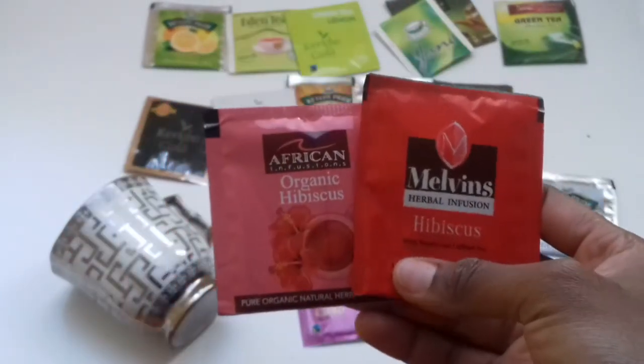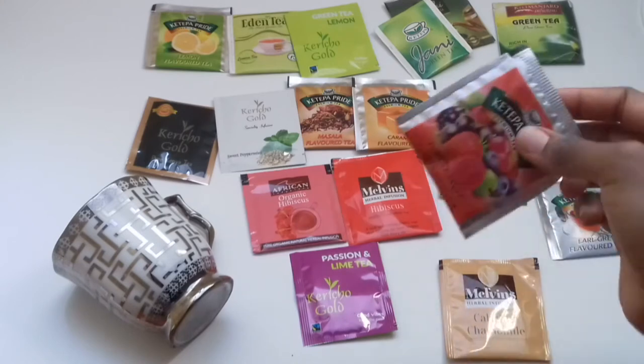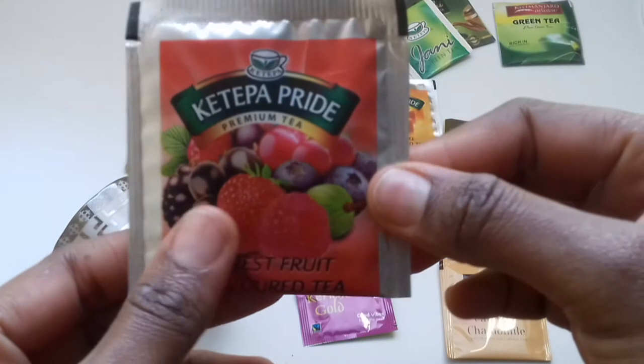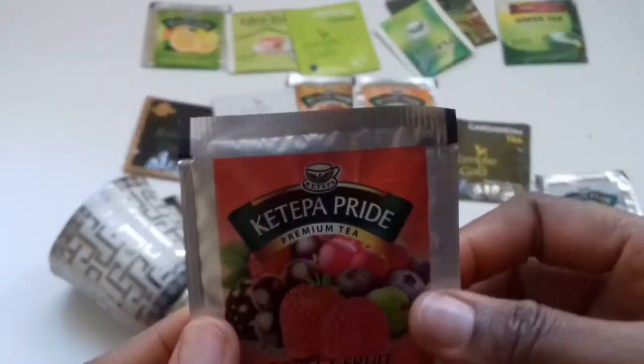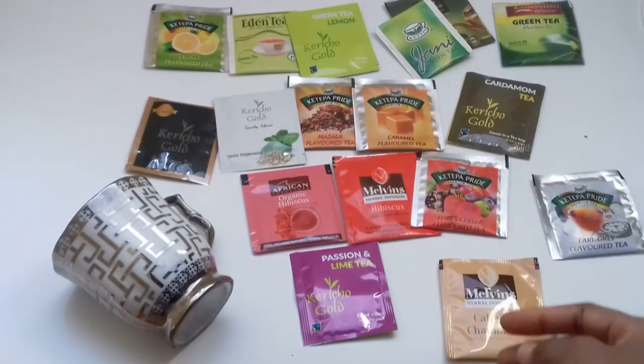It's very sweet tea and brings a lot of relaxation. If you're looking for something to drink and you don't want to take sodas, this is a good alternative. There's also one by Ketepa Pride — a forest fruit flavor tea. This one tastes like a bit of everything. These are sweet teas, good for relaxing — they help you calm your nerves down and bring on that flavor where you start feeling life is good.